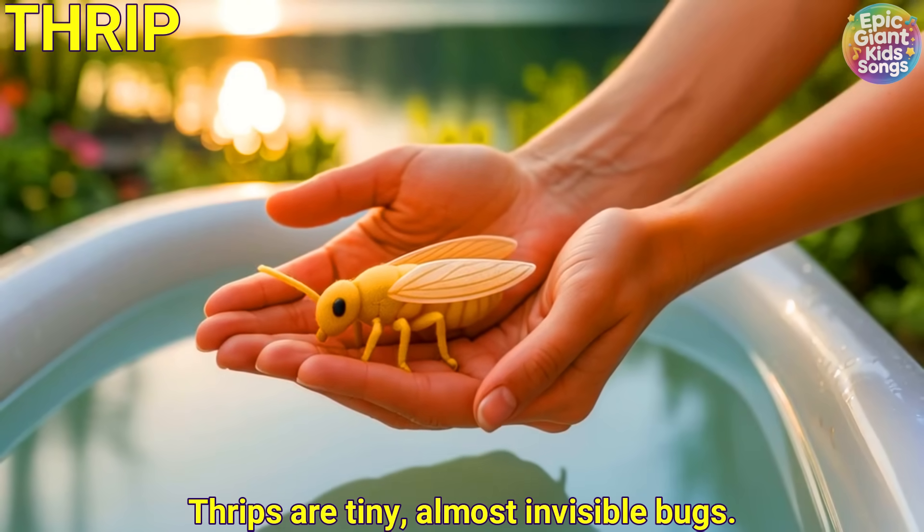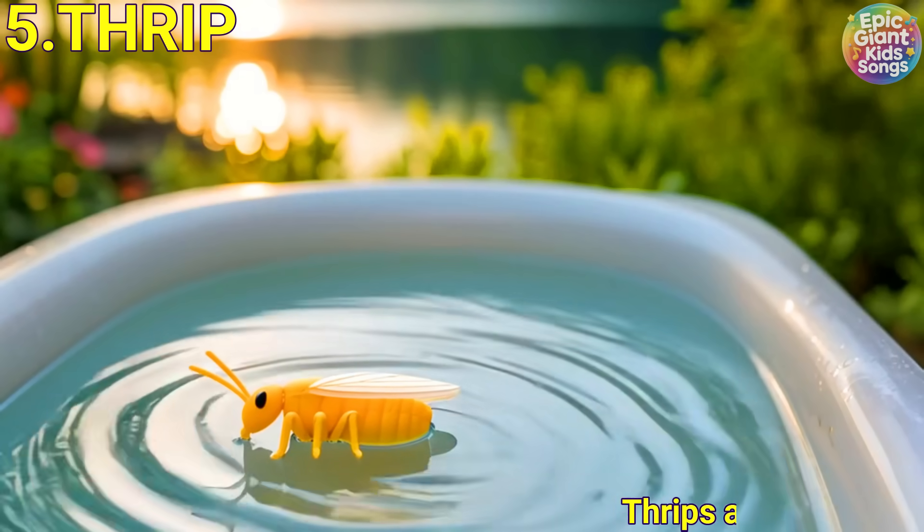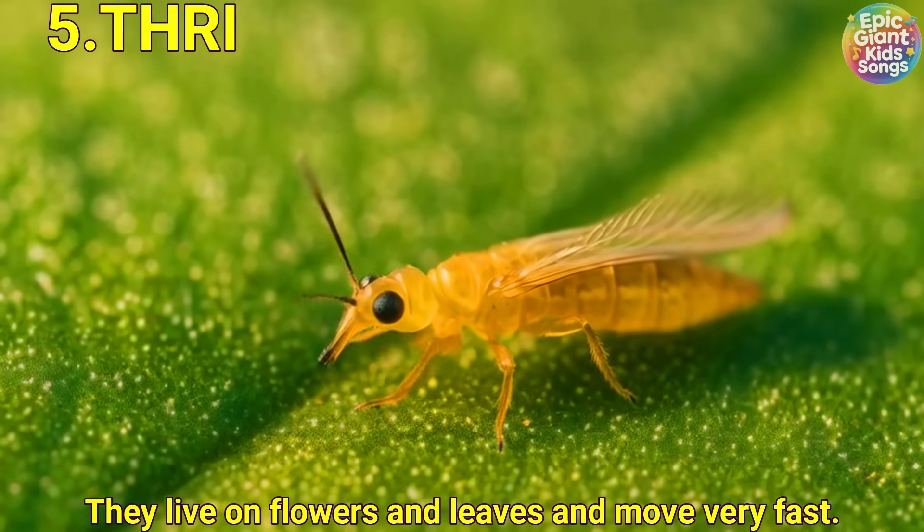Thrip. Thrips are tiny, almost invisible bugs. They live on flowers and leaves and move very fast.